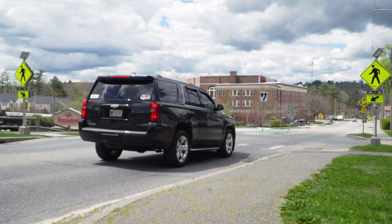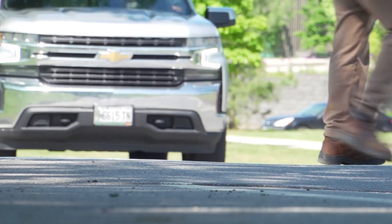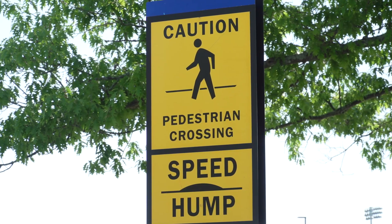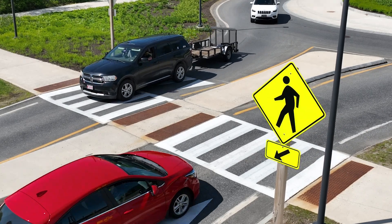Speed tables are a good traffic calming option, keeping pedestrians safe while not impacting the needs of the community. My big point of advice would be that it's probably going to feel a little bit of a hindrance at first, but you get used to the location of them, and you can modify a response. So I think it overall makes those roads safer.